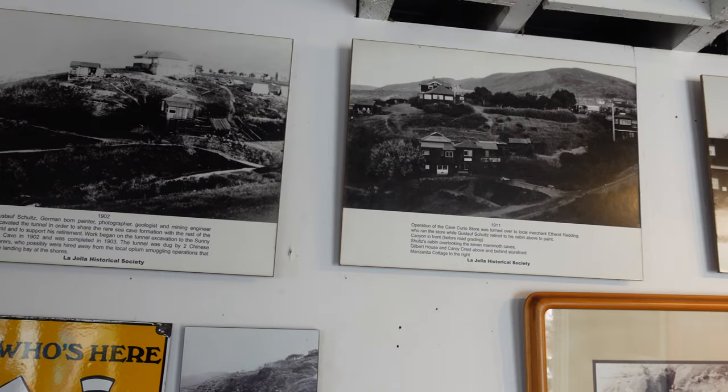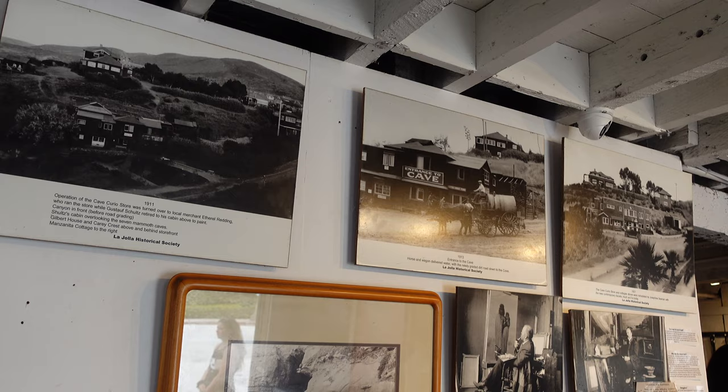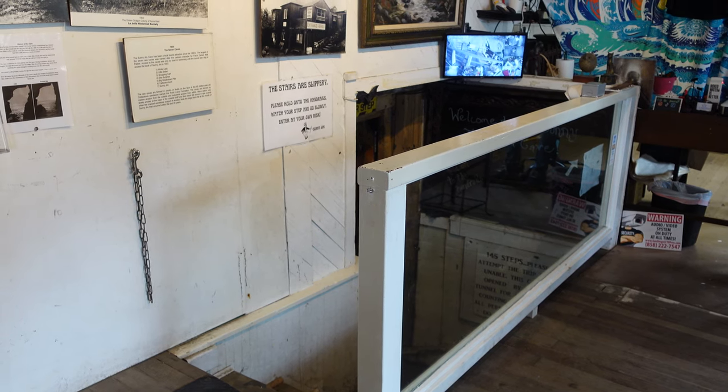The walls are covered with information on the history of Sunny Jim's Sea Cave and La Jolla as a whole. But of course the main attraction is right next to the cash register, and that's the entrance to Sunny Jim's Cave.